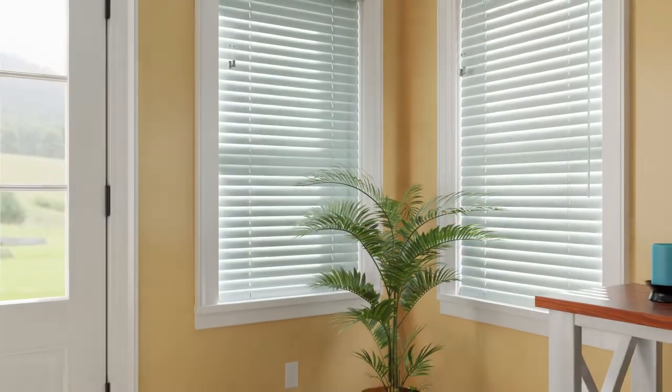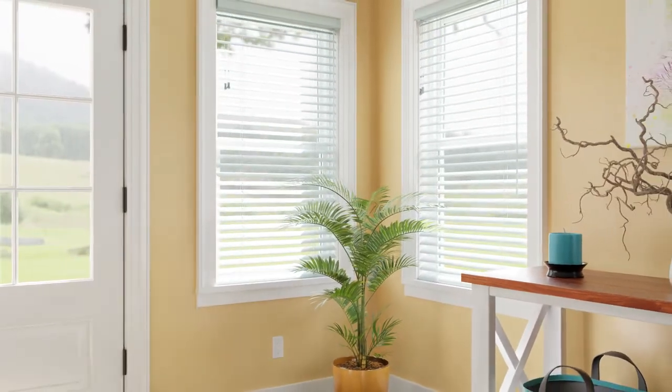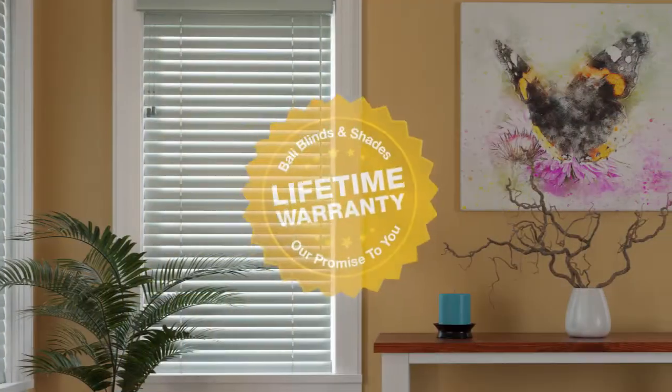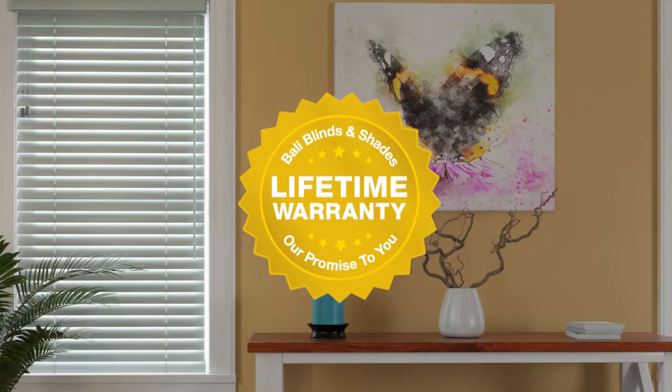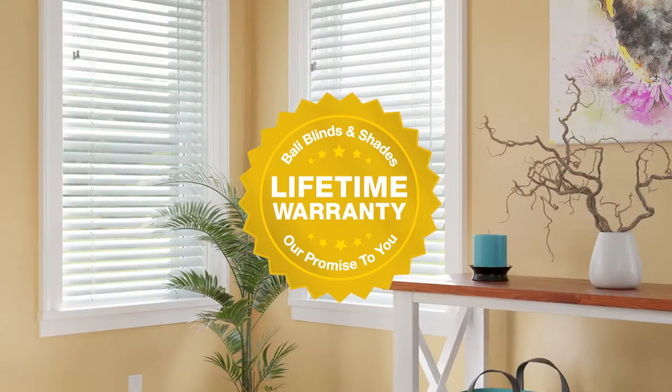Rest assured, we rigorously test every part, every piece, and we test Bally aluminum blinds after assembly to guarantee performance. This excellent craftsmanship is backed by our exceptional limited lifetime warranty for years of worry-free performance.